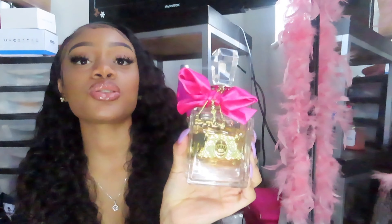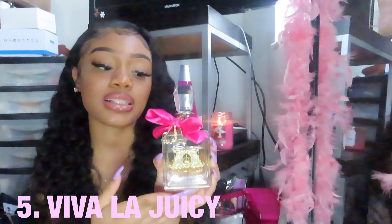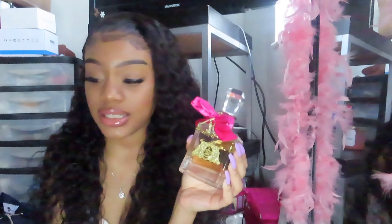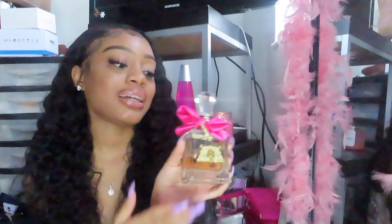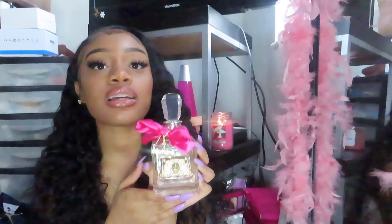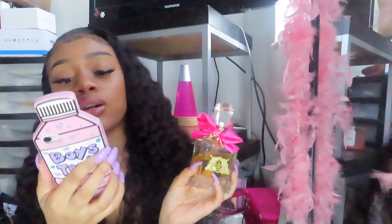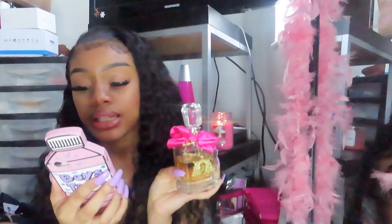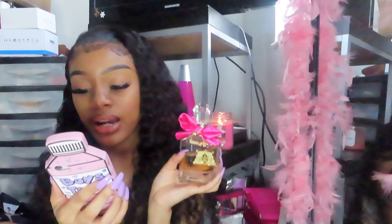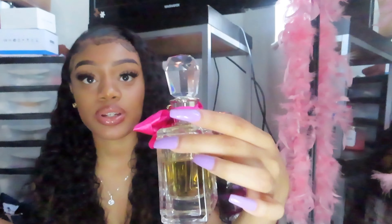The next fragrance I got is a Juicy Couture fragrance. The scent is very clean, very classy, and elegant — not overwhelmingly sweet. It opens with wild berries and juicy mandarin, has honeysuckle, gardenia, and jasmine in the heart, and the base notes are amber, caramel, vanilla, and sandalwood. As I kept wearing it, it smells really good — it's a refreshing, clean scent and I really like it.